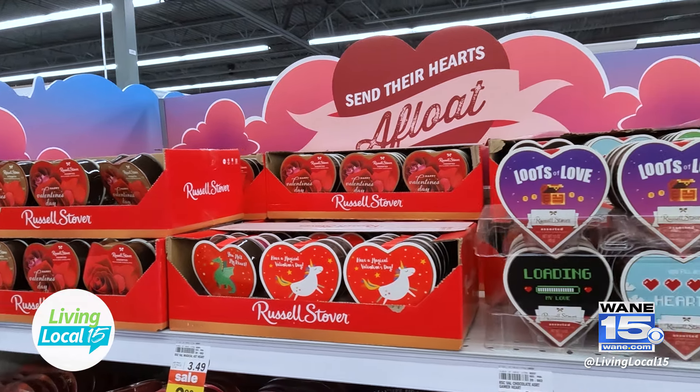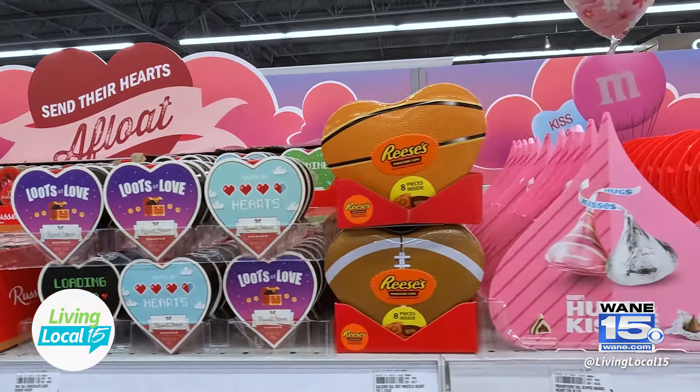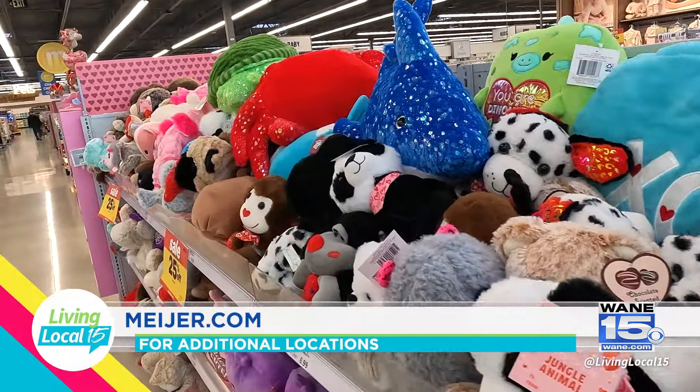We have really everything that you would need for Valentine's Day — from the basic greeting card to flowers of all varieties and bouquets, and then any kind of candy, any kind of plush toys that you would like. We just have everything that you would need.